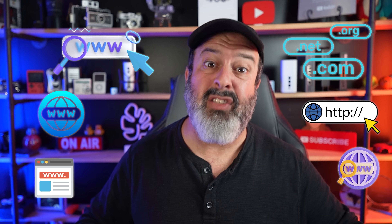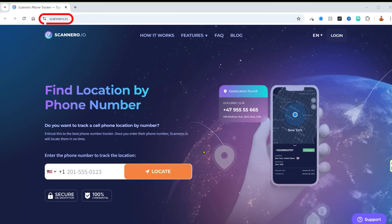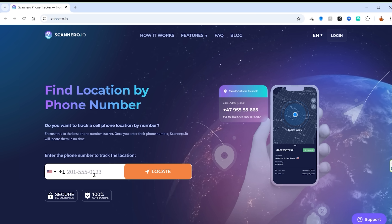There are plenty of websites that promise this is possible, and plenty that claim you can track a phone's location with just the IMEI number. So I'm going to test these sites and see if they work, or if they're complete scams. Let's first try to find this phone's location with just its phone number. This is the first site we're going to try — the best phone number tracker. Let's see if it actually delivers.